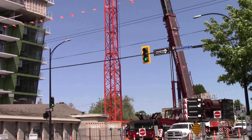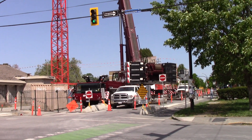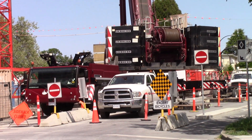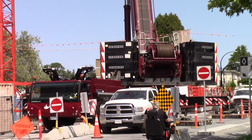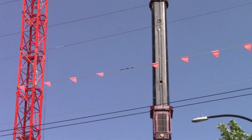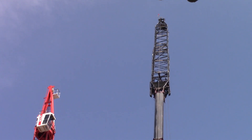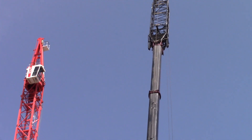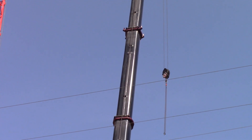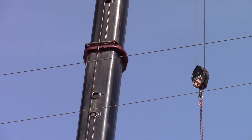The main boom is fully extended to 60 meters long, I think. I think that is a one-sheave hook block. Here we go.